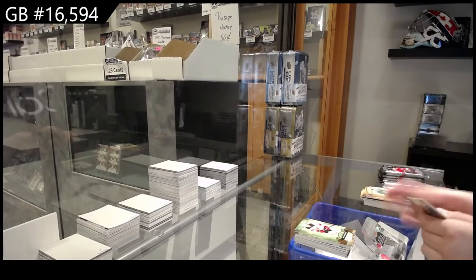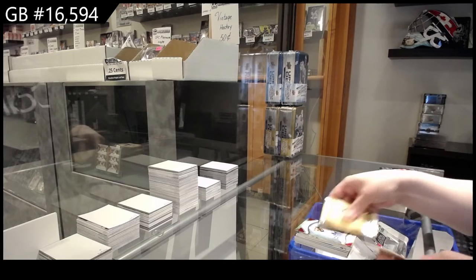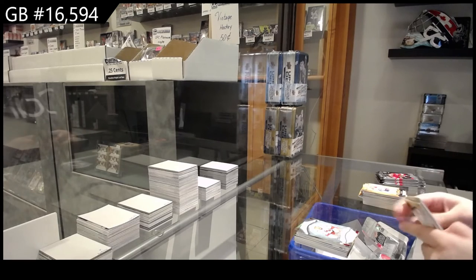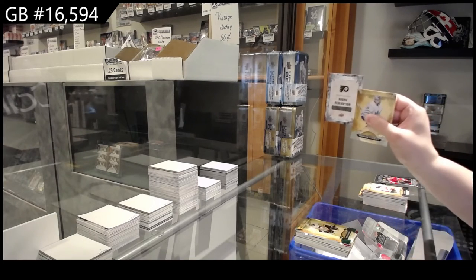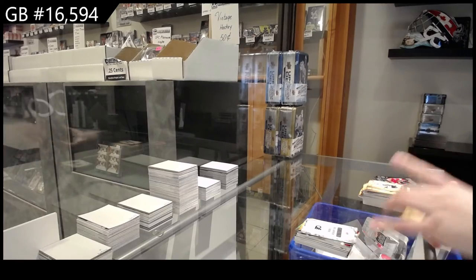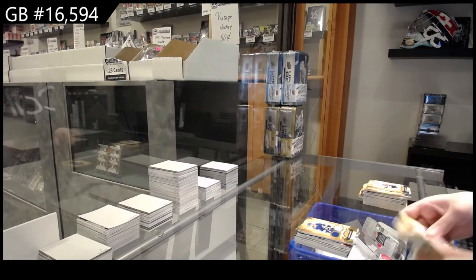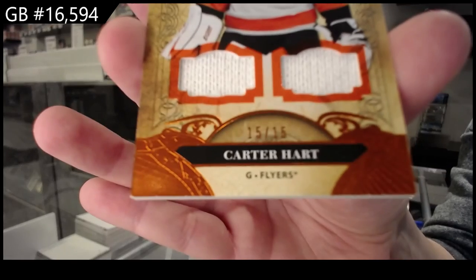Numbered to 299 gold for New Jersey of Nico Hischier. Rookie red number two, 399 for Toronto of Timothy Liljegren. Rookie numbered to 999 for Carolina of Morgan Geekie. Emerald numbered to 99 for Pittsburgh of Malkin. Rookie redemption of Philadelphia. Dual jersey numbered to 199 for Toronto, Brayden Point. And we finish off with an orange dual fight strap, numbered to 15 for the Philadelphia Flyers, Carter Hart.